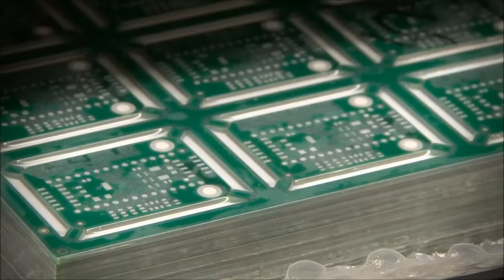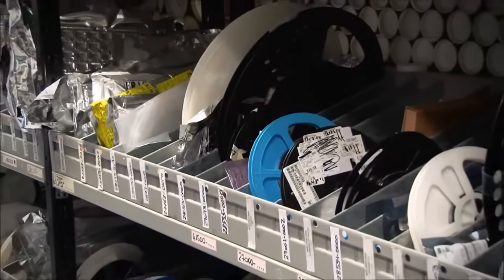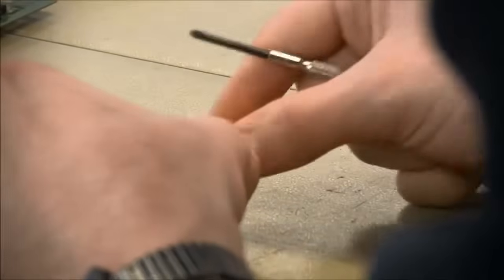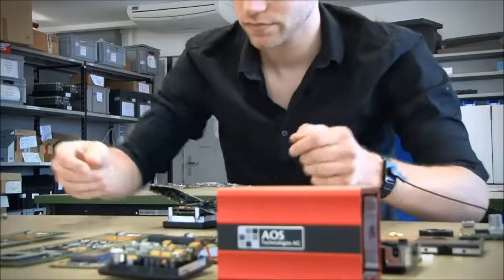The externally equipped modules are carefully checked and shrink-wrapped to protect them from harmful environmental impact. The high-speed cameras are assembled and tested on an order-specific basis, ensuring that you get precisely the camera that meets your needs.